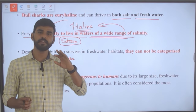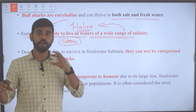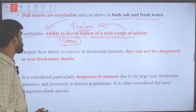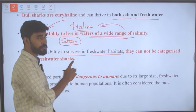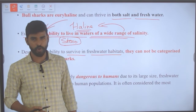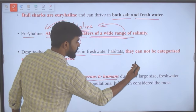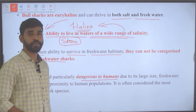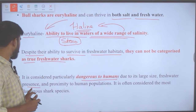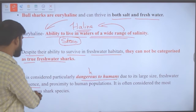Some organisms live only in salt water, others only in fresh water, but species like bull sharks can live in both — making them euryhaline. Despite their ability to survive in freshwater habitats, they cannot be categorized as true freshwater sharks. They are considered particularly dangerous to humans due to their large size, freshwater presence, and proximity to human populations.